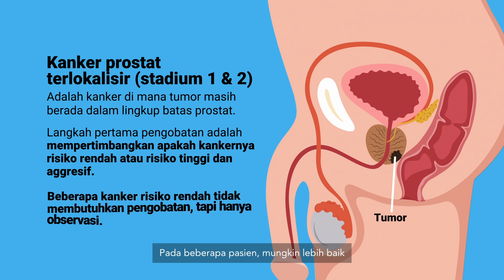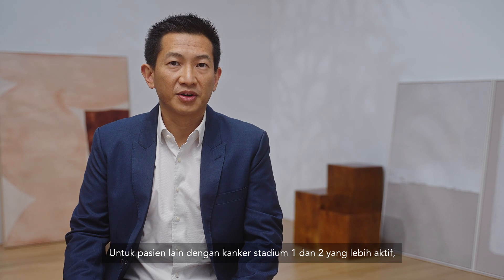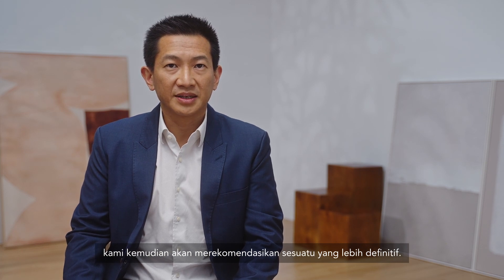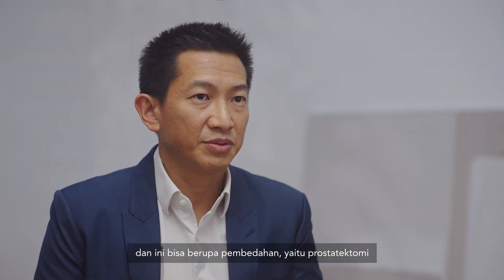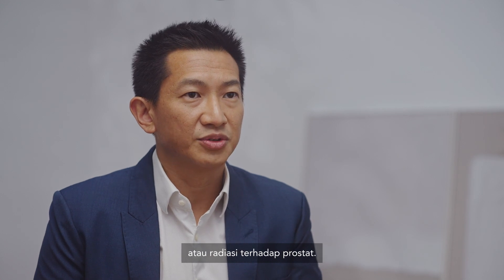In some patients, it may be a better option not to do anything with a low-risk cancer and manage it with active surveillance. For other patients with more aggressive cancers in stage 1 and 2, we would then recommend something more definitive, and this could be either surgery — which is a prostatectomy — where we remove the prostate, or radiation to the prostate.